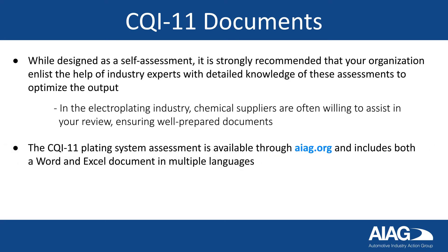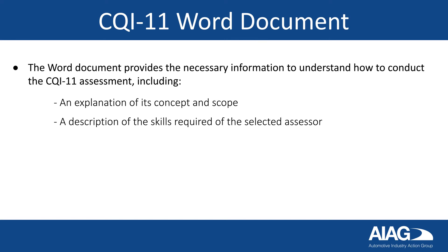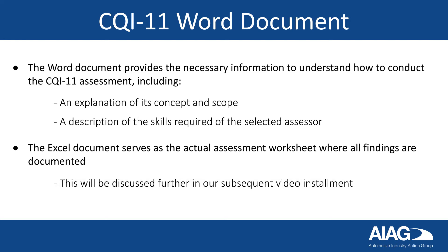The CQI-11 plating system assessment is available through AIAG.org and includes both a Word and Excel document in multiple languages. The Word document provides the necessary information to understand how to conduct the CQI-11 assessment, including an explanation of its concept and scope and a description of the skills required of the selected assessor. The Excel document serves as the actual assessment worksheet, where all findings are documented. This will be discussed further in our subsequent video installment.